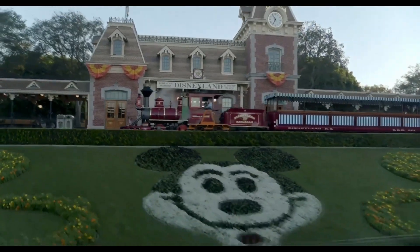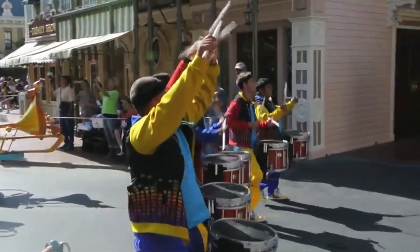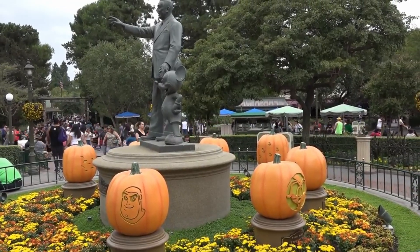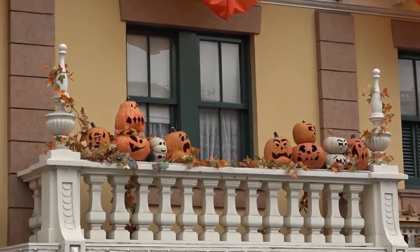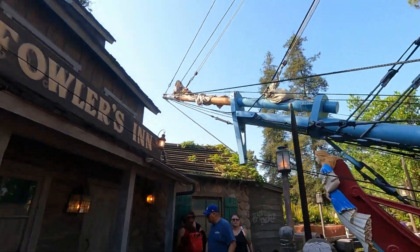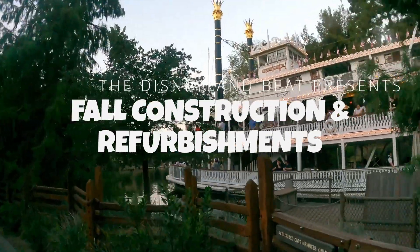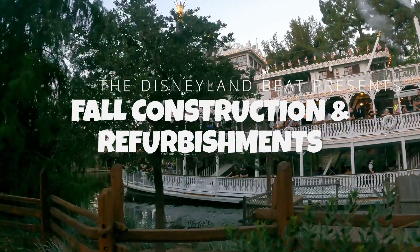Welcome to the Disneyland Beat, where our toes tap to a Disneyland drum. And we always whistle while we work. Disneyland is always being worked on, and we've got the construction updates of what's going on in the park and the refurbishment calendar on this episode. And let's have some fun along the way. Come on into the parks with us.